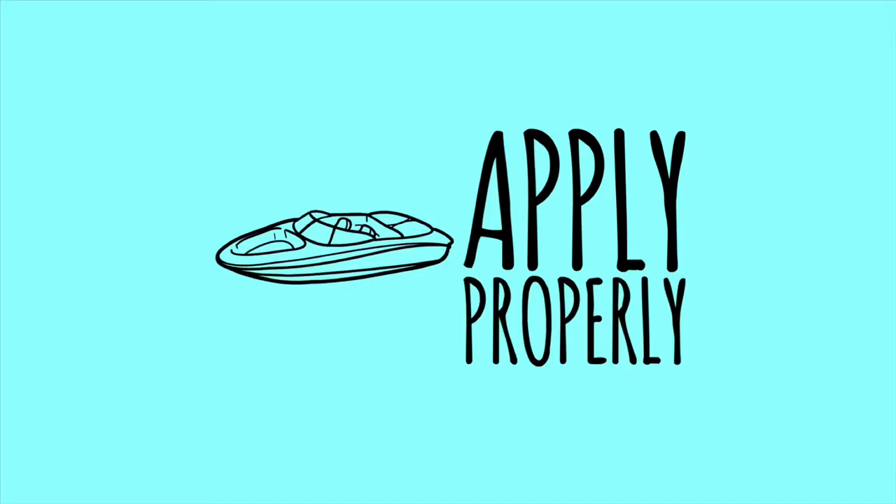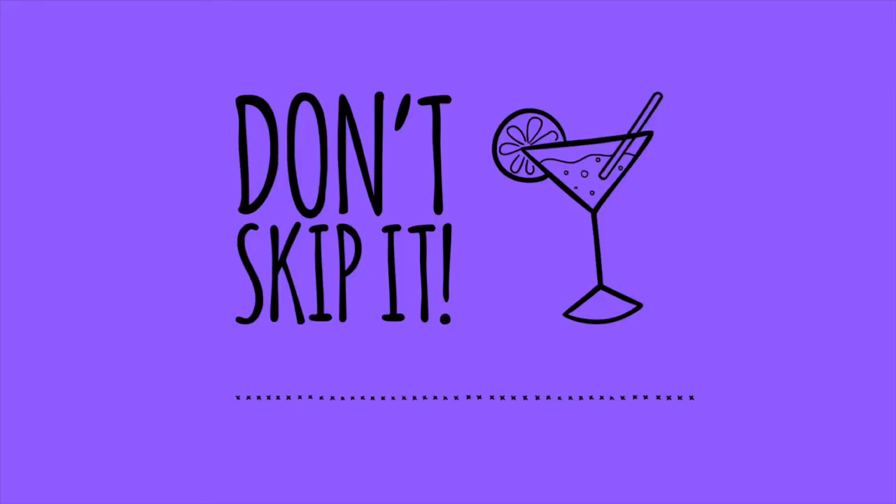Apply properly: if you are using mineral sunscreen, apply a solid layer for optimal coverage. When using a chemical sunscreen, apply at least 20 minutes before sun exposure. And don't skip it — any sunscreen is better than no sunscreen at all when it comes to protecting our skin from harmful UV rays.